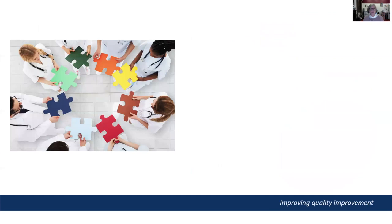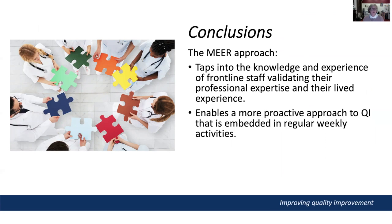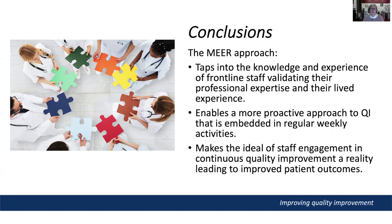Quality is everybody's business — not just the quality manager and their team — but we need tools to make this happen. This study has demonstrated that the MIR approach delivers genuine value for health services looking to change the way they approach quality and safety. In conclusion, the MIR approach taps into the knowledge and experience of frontline staff, validating their professional expertise and their lived experience of working at the clinical frontline. MIR enables a more proactive approach to quality improvement embedded in regular weekly activities, and is a practical, easy-to-use tool that makes continuous quality improvement a reality, translating staff engagement into measurable improvements in performance that directly impact patient outcomes.